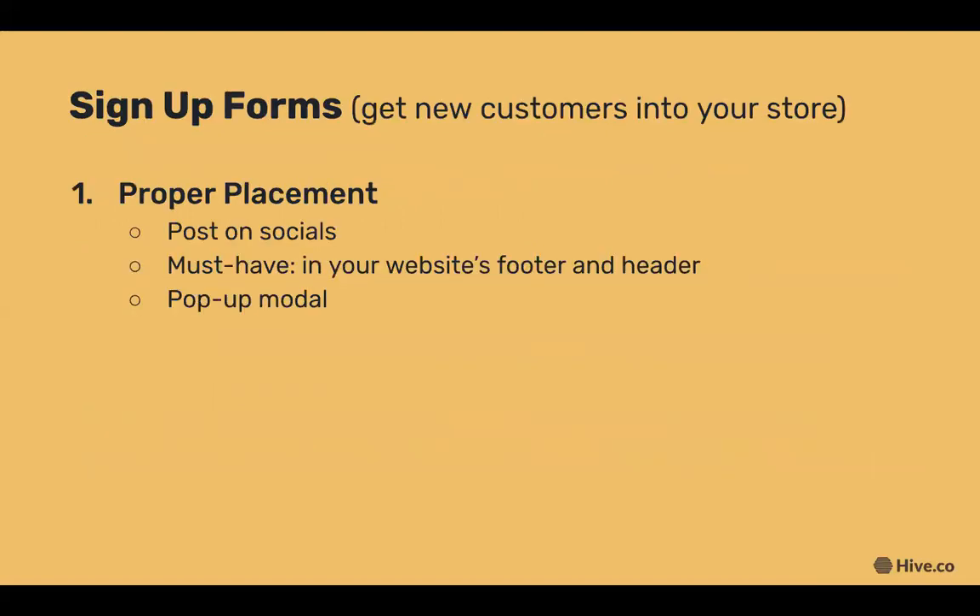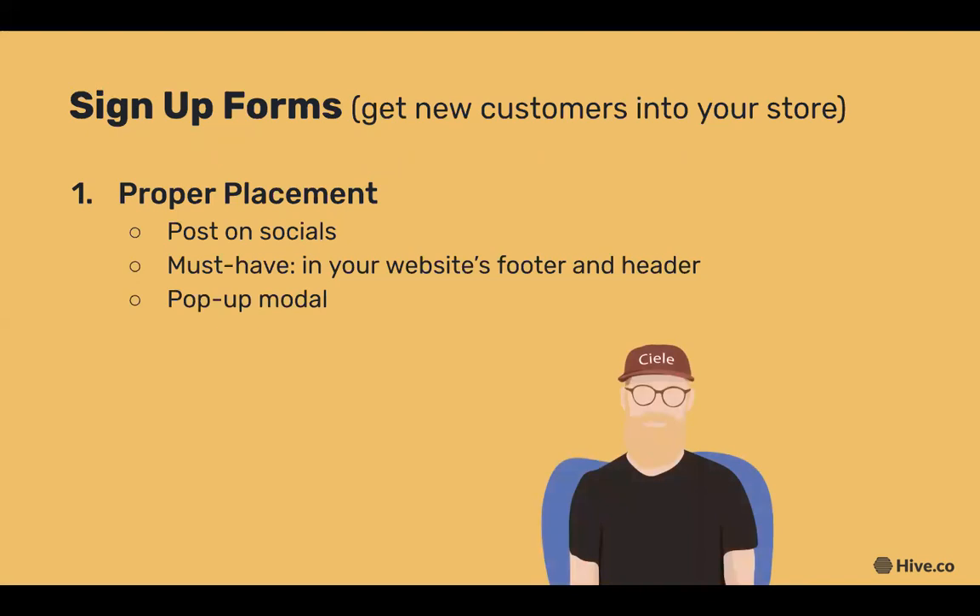We're going to start with sign-up forms, which is the best way to get new customers into your store. One of the most important things to think about is proper placement. You're probably promoting your business on social media, so including your sign-up form in your Instagram bio is a great way to capture sign-ups, as well as having an easy-to-spot sign-up form in your website's footer and header, or a pop-up modal.